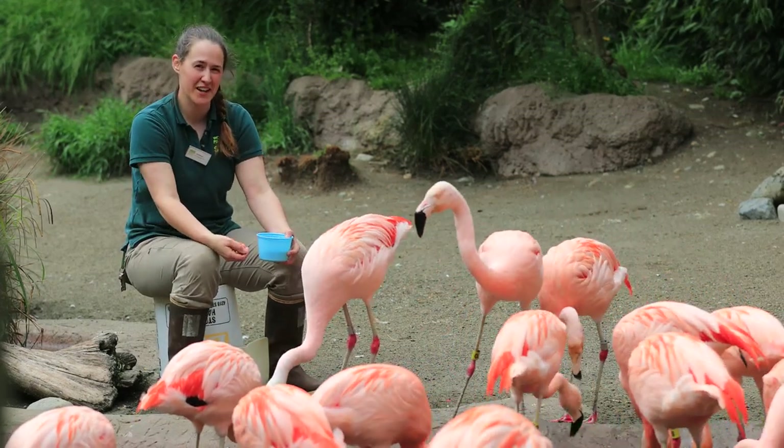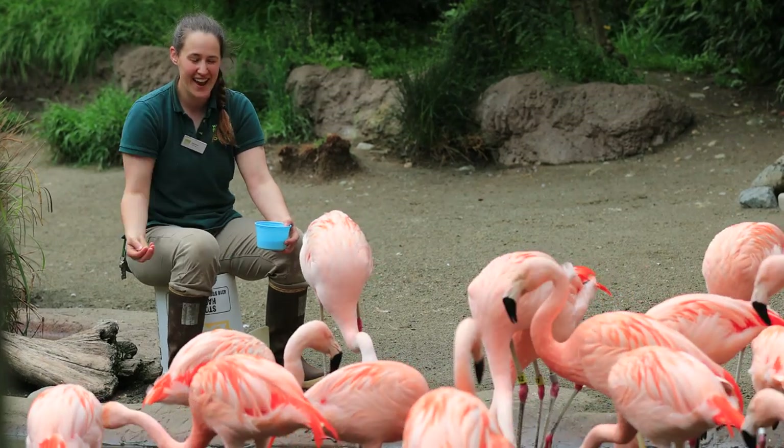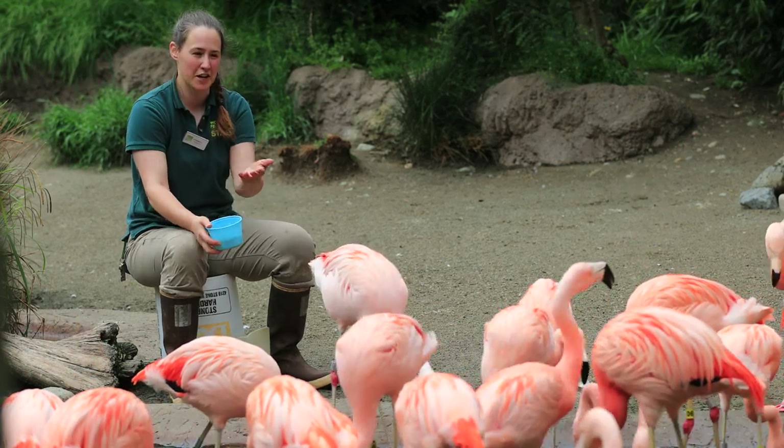Hi everyone! My name is Joanna and I am one of the flamingo keepers here at the Woodland Park Zoo. Today I get to introduce you to 38 of my good friends — we have our flock of Chilean flamingos here right in front of you.